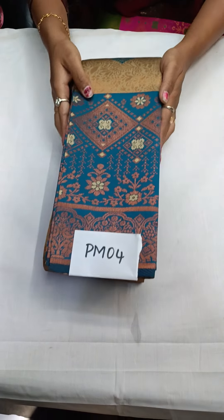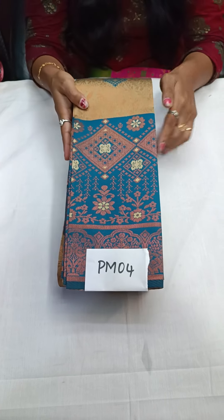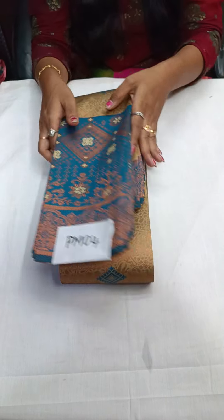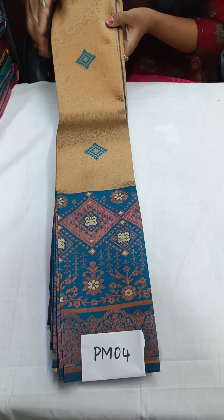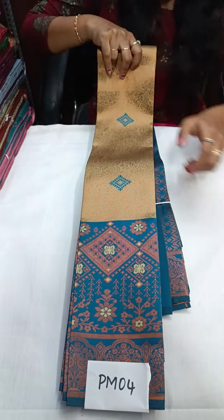The next one is PM04. PM04 is a nice chikku color — chikku with a green shade. Very beautiful. PM04 is a summer color with a great design.